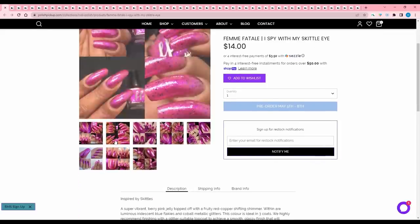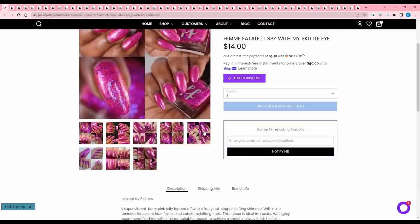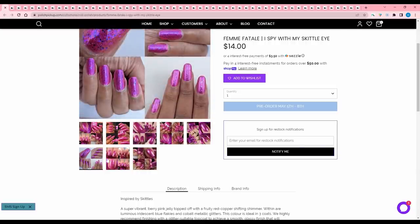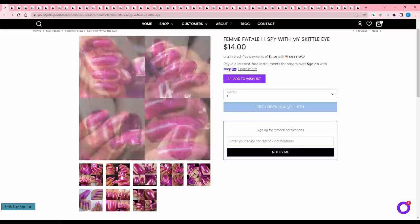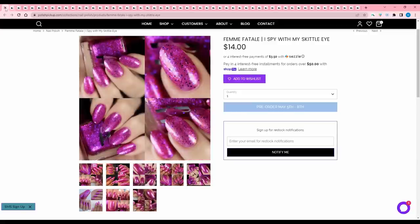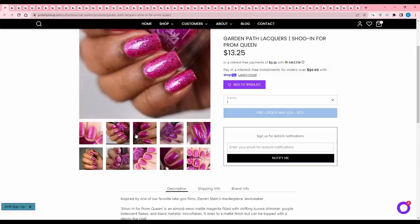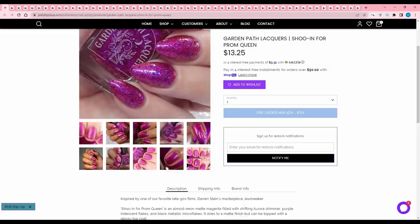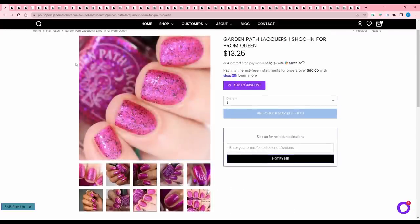Femme Fatale I Spy with My Skittle Eye, inspired by Skittles — a super vibrant berry pink jelly topped off with fruity red copper shifting shimmer, blue iridescent flakies, and cobalt metallic glitter. 250 available. I'm not feeling this one — it's something about the shape of the glitters that kind of looks like chicken pox — so I'm going to pass. Garden Path Lacquers Shoe in for Prom Queen, inspired by the film Jawbreaker — an almost neon matte magenta with shifting aurora shimmer, purple iridescent flakes, and black metallic micro flakes. No cap. This looks kind of similar to the last one, so I'm going to pass.